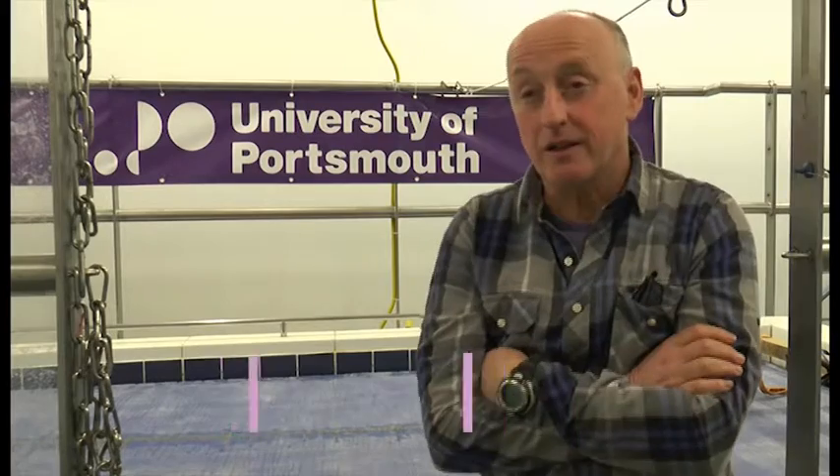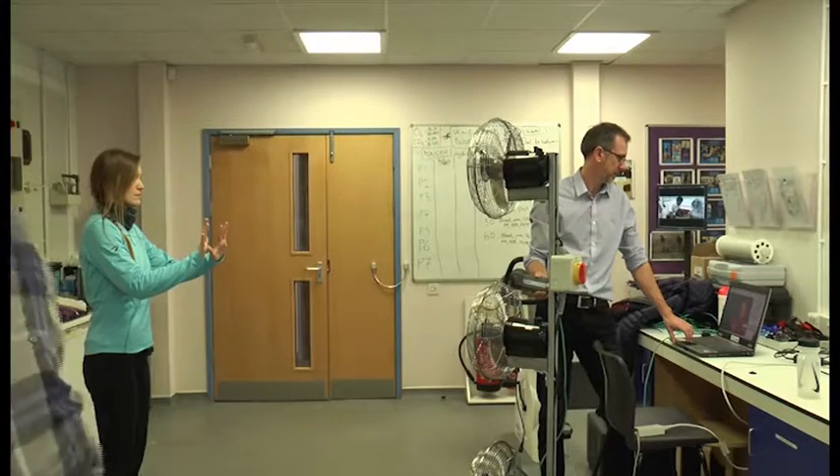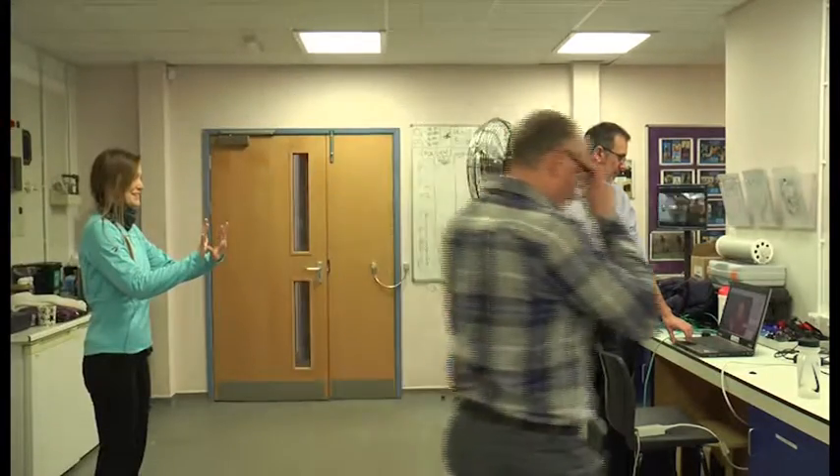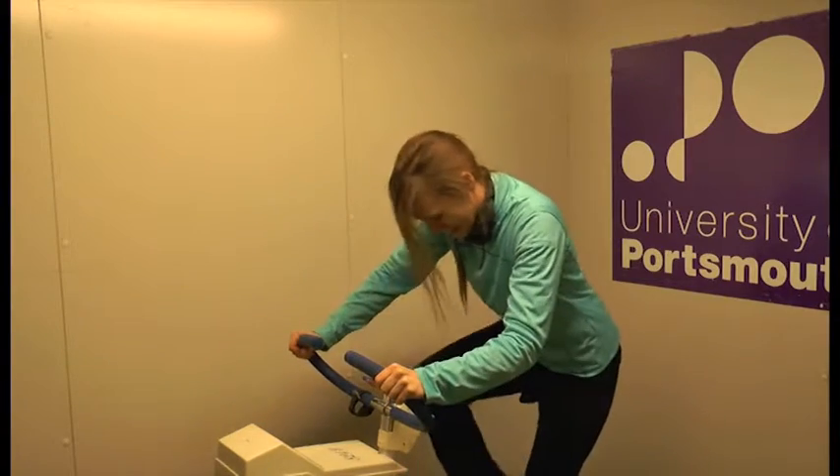We have three different laboratories that basically can go from about minus 25 to plus 50. We can control the humidity, we have two immersion facilities and we can go to the top of Everest in each of the labs. Before getting into a fresh minus 22 degrees, the skin temperature of my hands is measured with an infrared camera. It's around 26 degrees which is quite normal and that means I'm good to get on the bike.